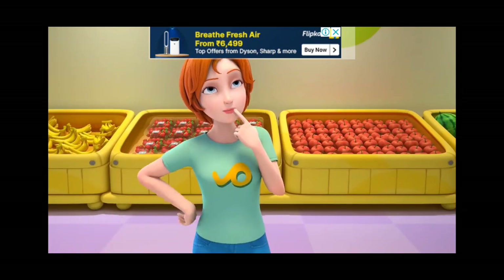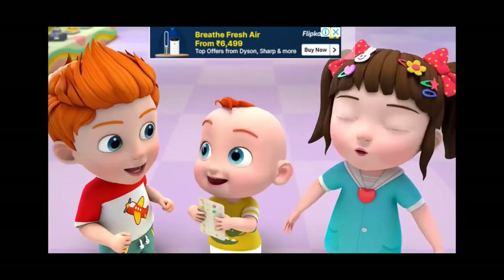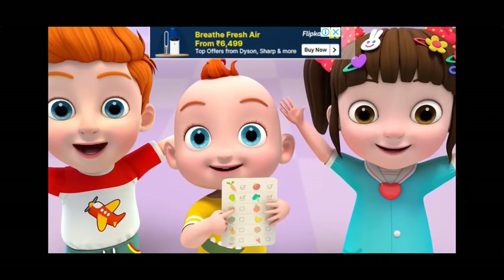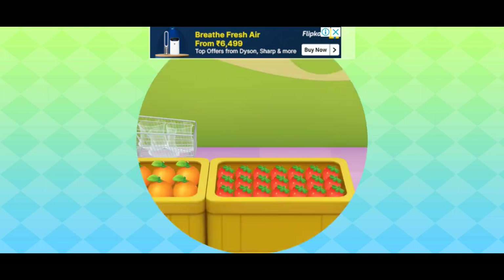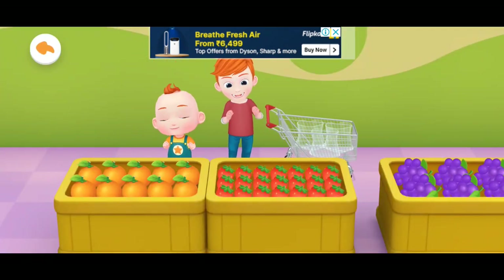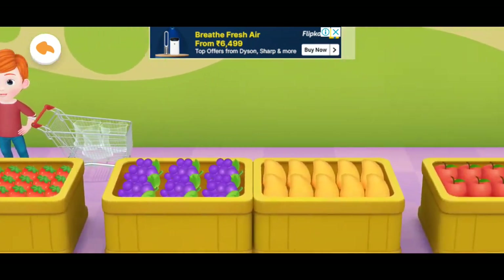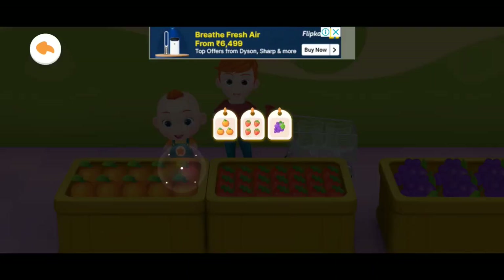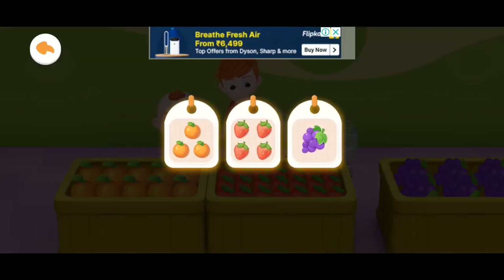What else do we need to purchase? Buy fruits. Wow, so many fruits! Let's see what we need to purchase. These are the fruits that we need to purchase.